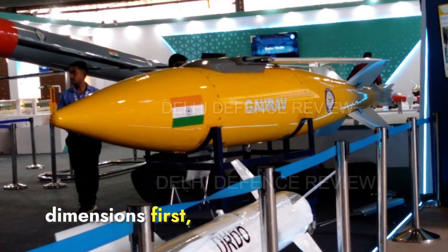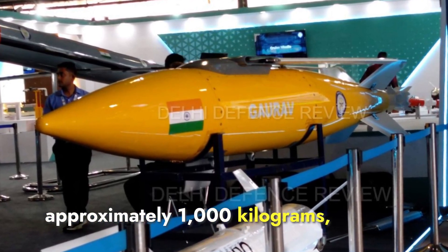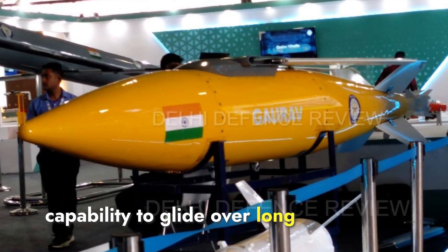Let's talk about dimensions first. The Gharav is reported to be about 5.8 meters long and weighs approximately 1,000 kilograms. This size and weight allow it to carry a significant explosive payload while maintaining the capability to glide over long distances.